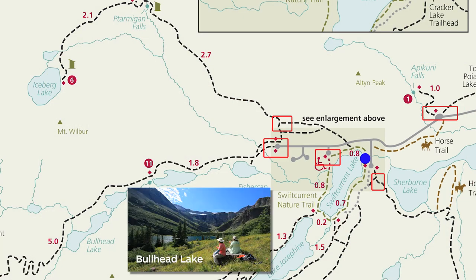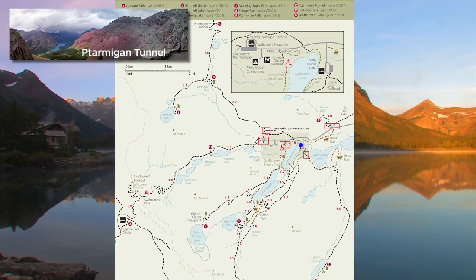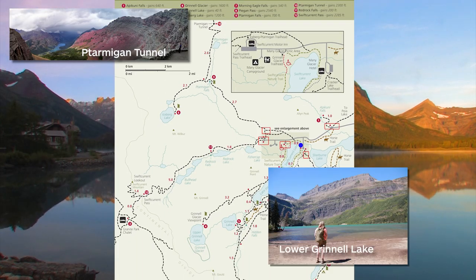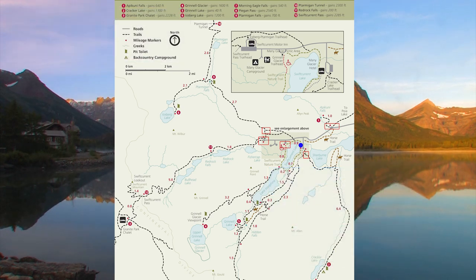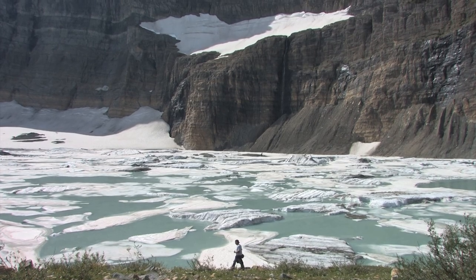I'm going to take you to Bullhead Lake, Iceberg Lake, and the great view from the Ptarmigan Tunnel. Then we'll go to Lower Grinnell Lake, but we're going to start with my favorite hike in the entire park — the Grinnell Glacier Trail, where we're going to step on a glacier.